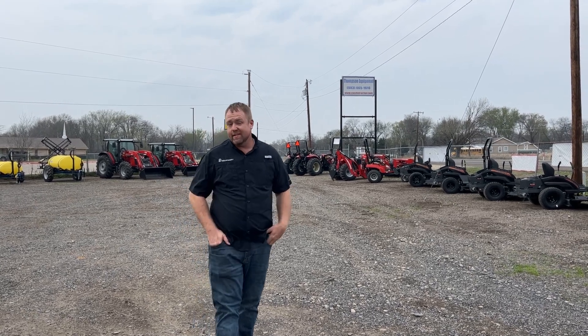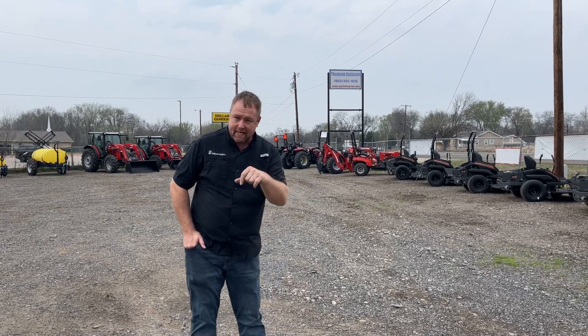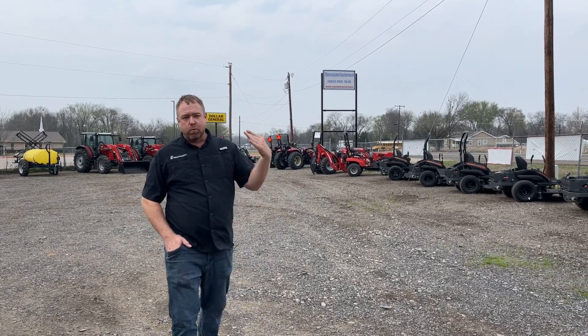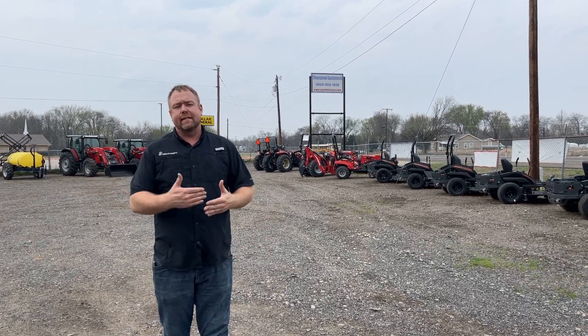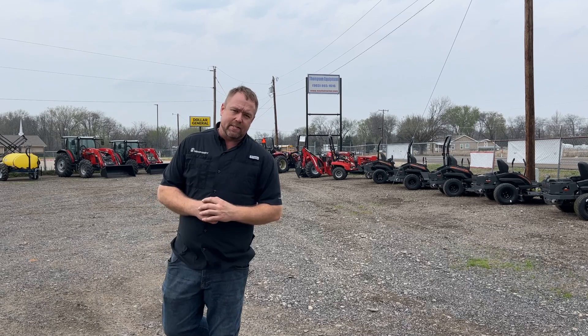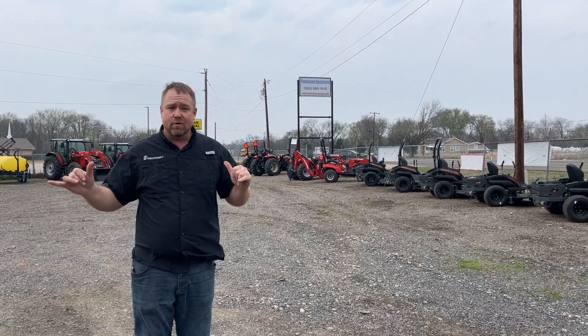I'm Nick Pomeroy with PR Equipment, here in Canton, Texas — or actually it's a Wills Point address, but we're pretty much in Canton. We're more or less at the intersection of Interstate 20 and Highway 64, just north of Highway 20, which is a great location.